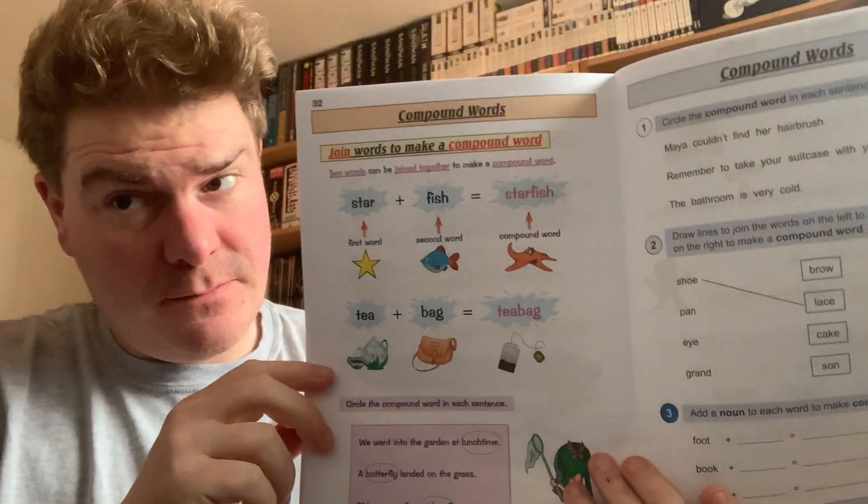Before we go on to compound words, I'm pretty sure this is the last bit of the book. I think there's one page we skipped past — something about, I think, the second bit of the vowel sounds — but I think that is the book done.